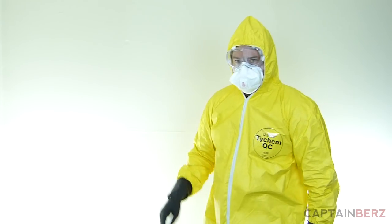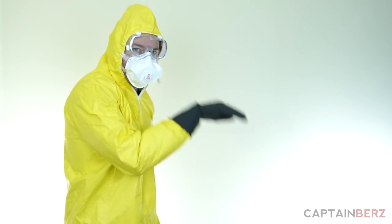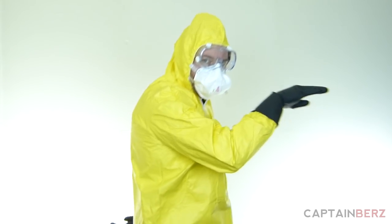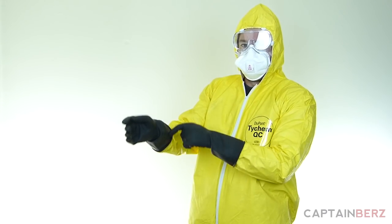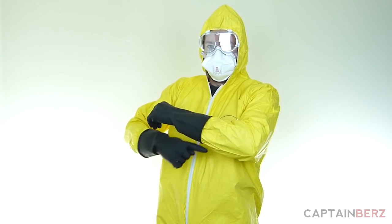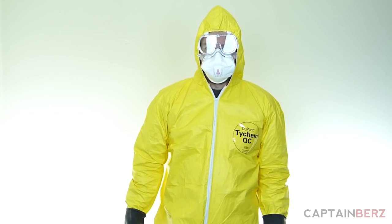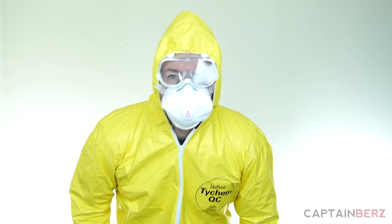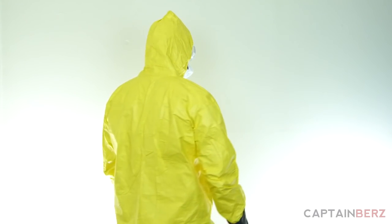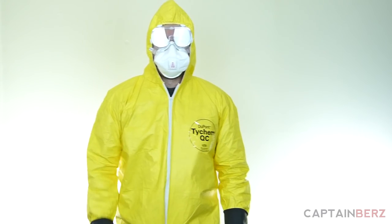Now let's throw it all on. As you can see it fits pretty well — I'm six foot, 210 pounds, wearing a large in this Tychem QC suit. I wouldn't go any larger than me in this size though. I have jeans and a t-shirt on and could still wear something else underneath, but if you're taller than six foot I'd definitely go extra large. You'll want to use tape around all the seams — where the gloves meet the suit and where the Tyvek booties are — to make a really solid suit for $35.